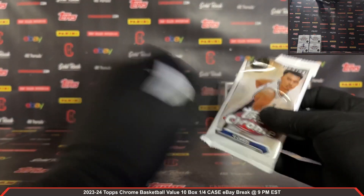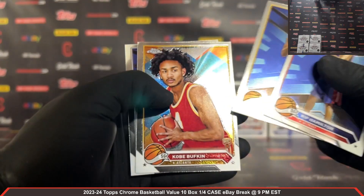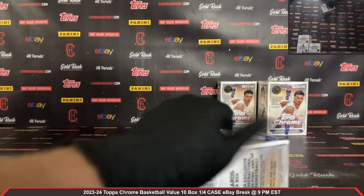We got a green Topps Dan Issel — nice Dan Issel green Topps there as well. Last pack out of box number six — Kobe Bufkin rookie. Box number seven coming at you, plastic coming off.